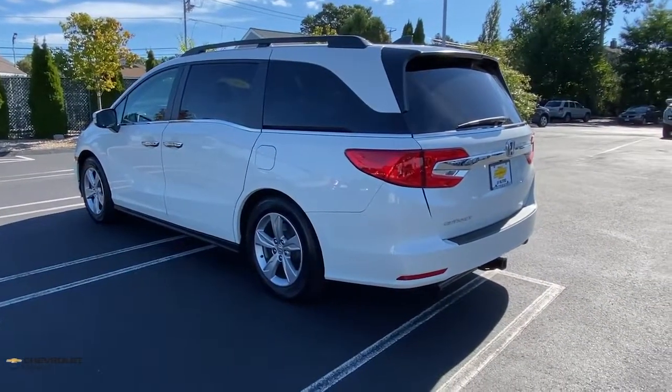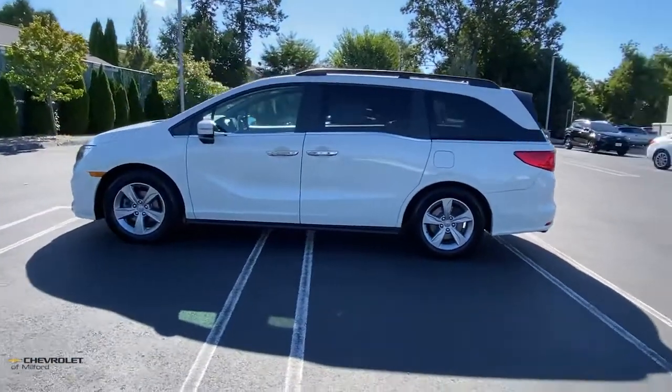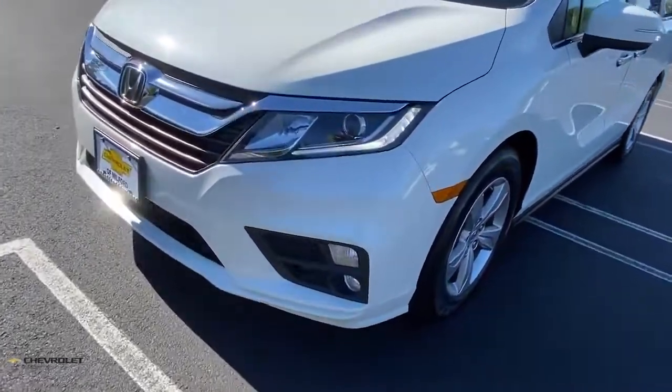Keyless entry, sun and moonroof, lane keeping assist, satellite radio, power passenger seat, power liftgate, fog lamps, dual zone AC, power driver seat, and aluminum wheels.